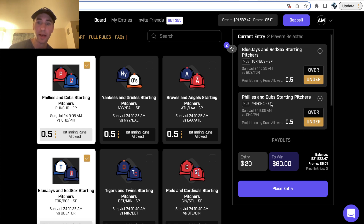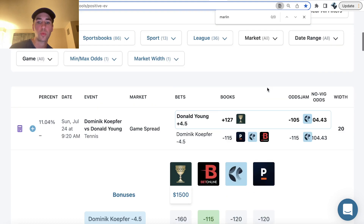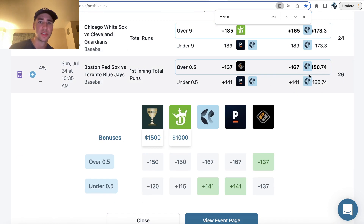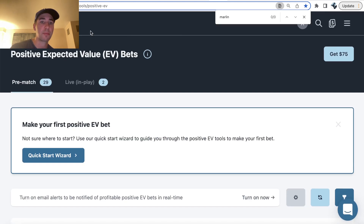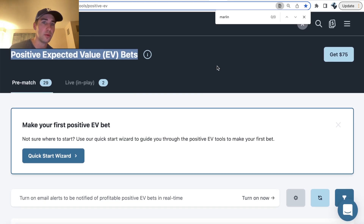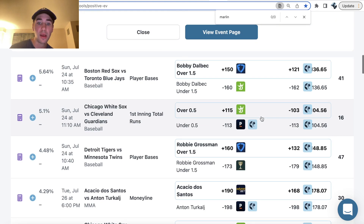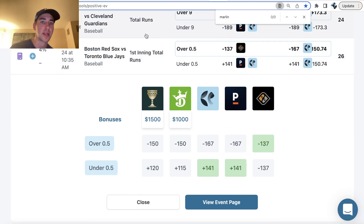This is why PrizePicks is interesting — they're not varying your payouts depending on if you're selecting the over or under, or the yes/no run first inning. It's always 20 to win 60. So long story short, we want to look for bets where the sportsbooks have the over heavily juiced. We can find a positive expected value bet from OddsJam, which means a sharp, profitable bet, right here on PrizePicks.